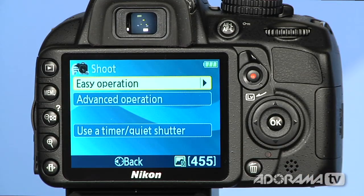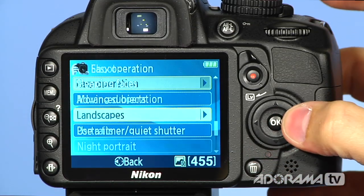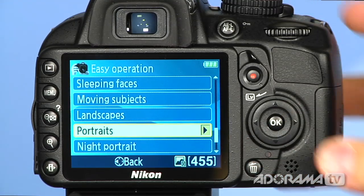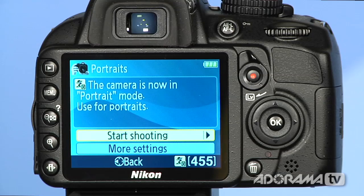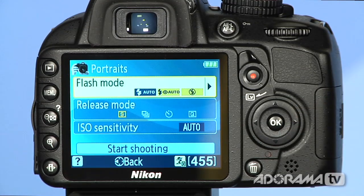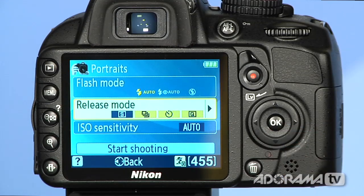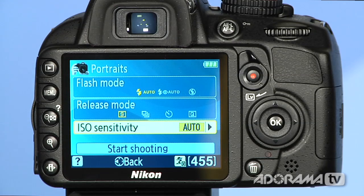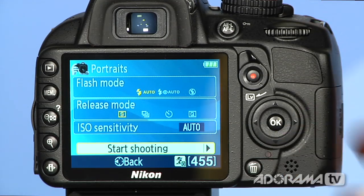I can say I want to shoot, but I want to use an easy operation, and I want to do portraits. I'll say OK. Now I want to start shooting, but I want to do some more settings because maybe there's something I want to make sure I change. So I can go in there and say I want to do some more settings. This is going to ask if I want to change the flash mode, or the release mode, maybe the ISO sensitivity. Once I have those set up, I can say I want to start shooting and the camera is ready to go.